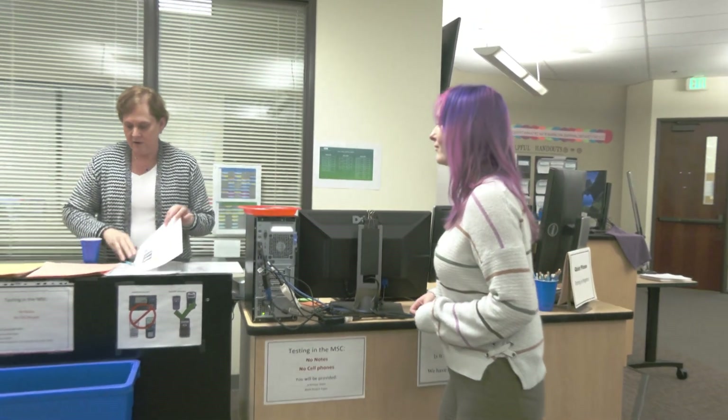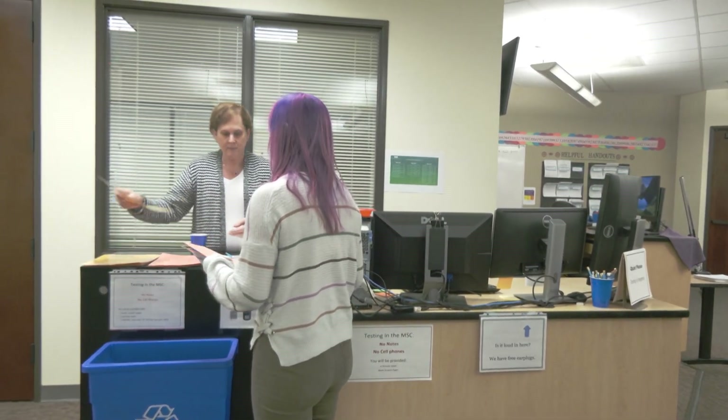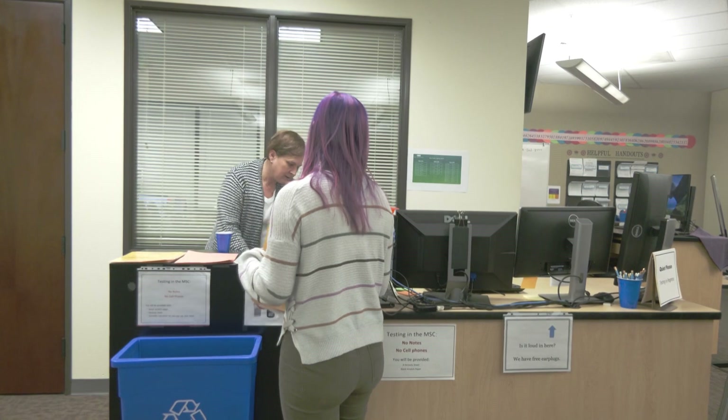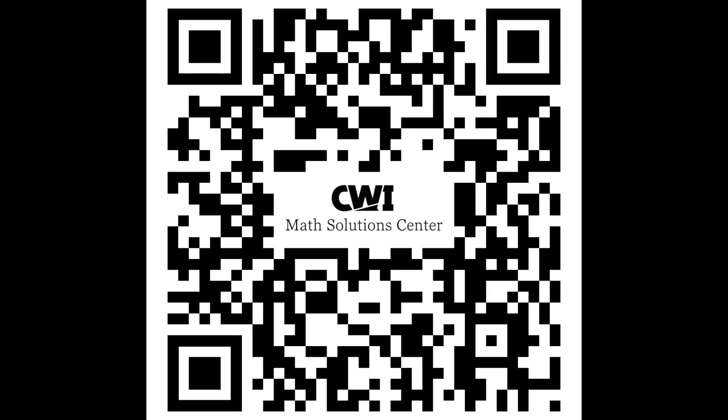The math placement test is taken at the Math Solutions Center, either on the Ada County campus or the Nampa campus. Math placement tests are offered Monday through Saturday by appointment only. To schedule an appointment, please use this QR code.